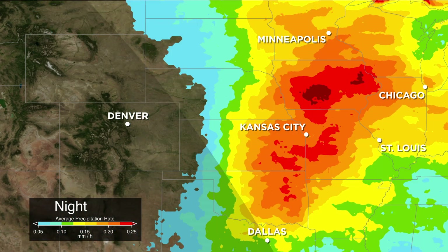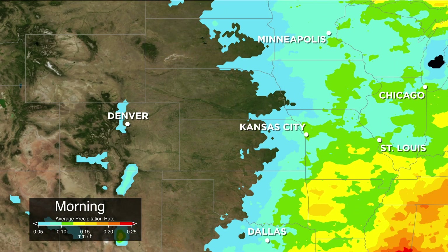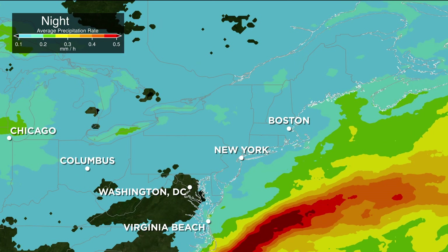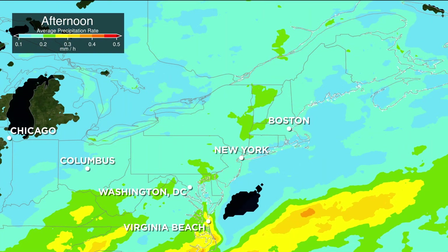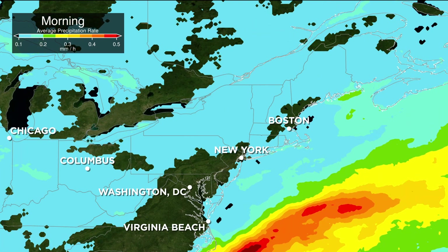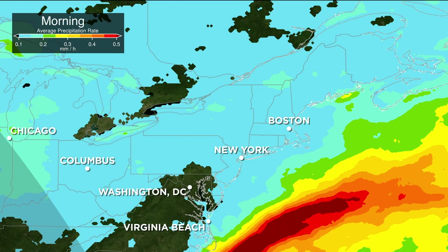Over the Midwest and the Great Plains, heating over the Rocky Mountains forms storm systems during the day, which then roll eastward overnight. In the US northeast, heating over land causes rainfall during the day that moves over the ocean at night, because the water doesn't cool down as quickly as over land. Due to this, you can clearly see the warm Gulf Stream water moving past the east coast on its way to the North Atlantic.